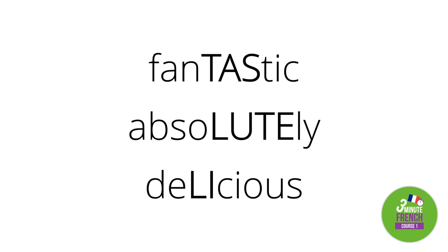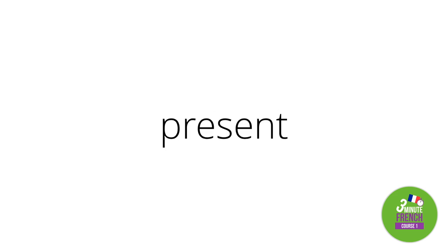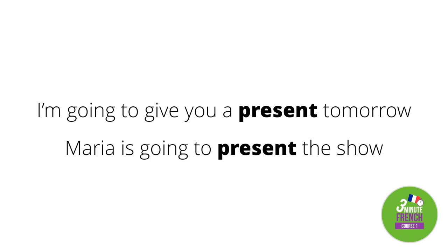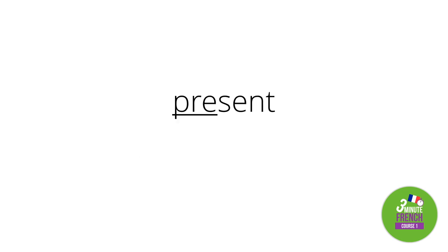There are even some words in English whose meanings change depending on which syllable you stress. For example, 'present' has two syllables. If you stress the first syllable — present — it means a gift. But if you stress the second syllable — present — it means to give something to somebody, or to be the presenter of a TV show. This happens quite a lot in English: record/record, perfect/perfect, content/content, project/project.